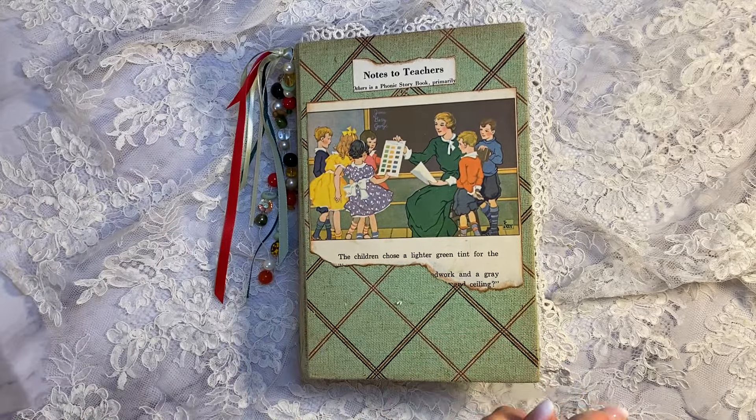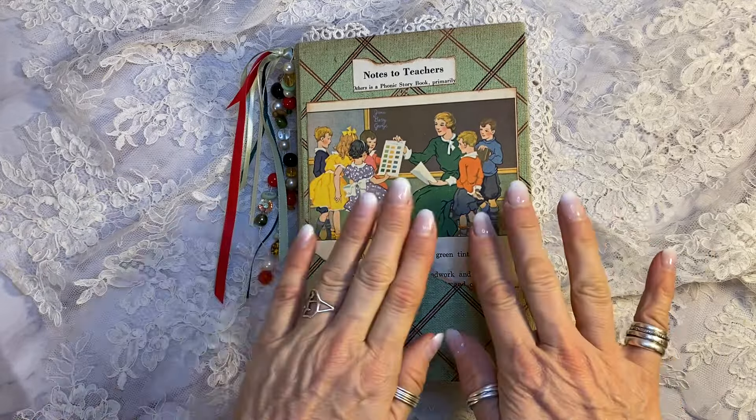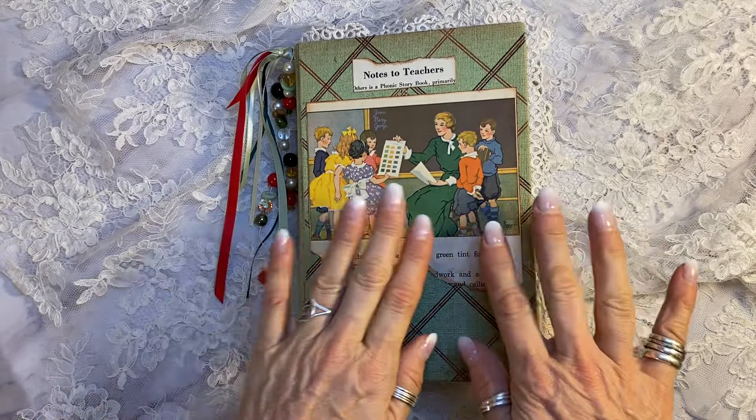Hi, it's Laura at HyperStamper. Today's junk journal uses antique and vintage ephemera from the last hundred to a hundred and forty years. Everything in here is authentic antique and vintage ephemera, and the theme is teachers — there are just so many pieces in here that are teacher themed and school themed.